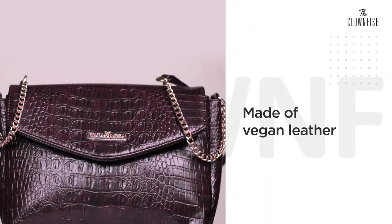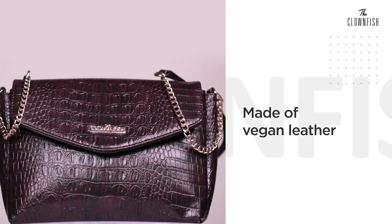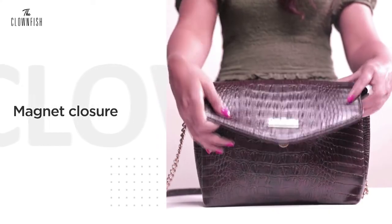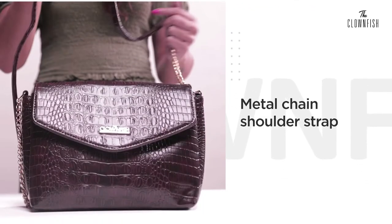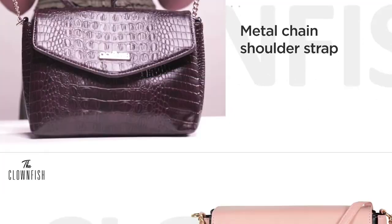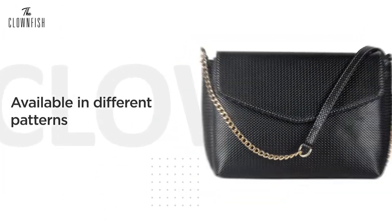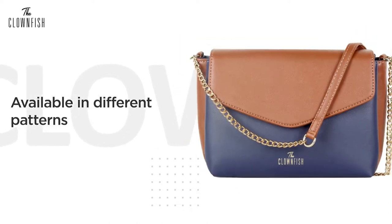It's made of vegan leather, with magnet closure, and a metal chain shoulder strap. And specially, it is available in various patterns, so you can choose according to your taste and choice.